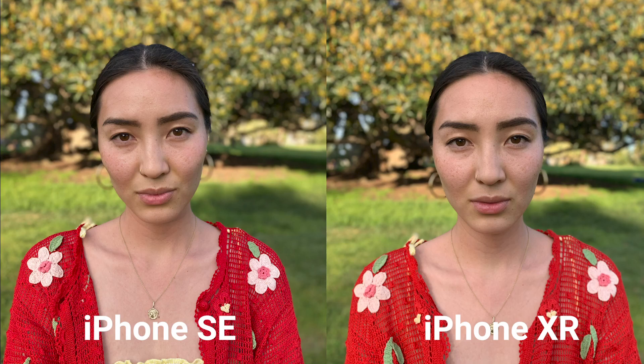Now, portrait mode. Both pictures look pretty similar, but again the XR seems to be able to draw a slightly better exposure. Both phones are also able to focus on her face, but not on her earrings. The XR also seems to be a bit warmer in portrait mode.